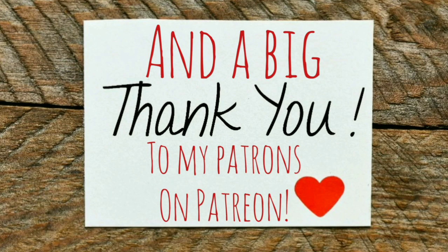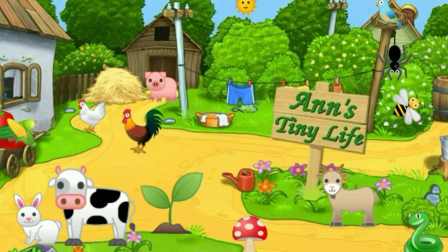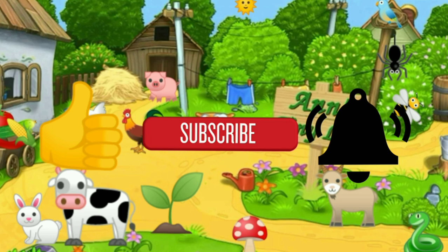That's all I have for you guys today — see you in the next video. Thanks for watching everybody, I hope you enjoyed the video. Make sure you like, subscribe, hit the bell, and y'all have a good one!